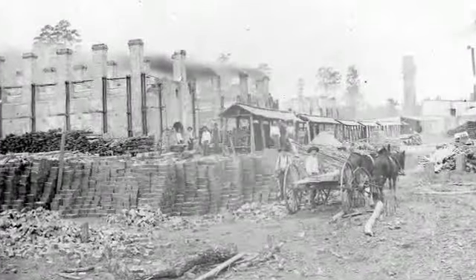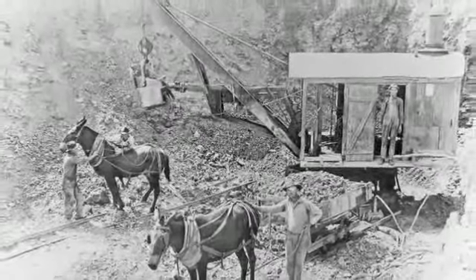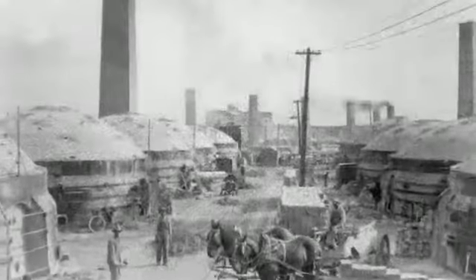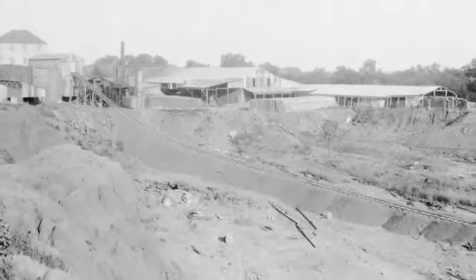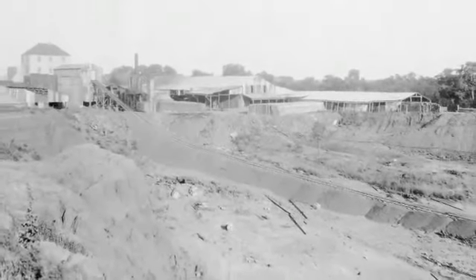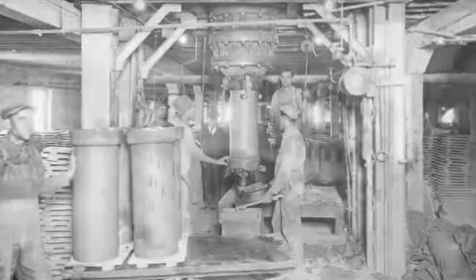In 1891, workdays started early at the Acme Brick Plant. Workers had about a half hour before the sun would rise, and the second whistle called them to their day's work. For the next 10 hours, they would feed some of the finest clay in Texas to the hungry grinders that would help turn Earth's clay into hard-fired brick.